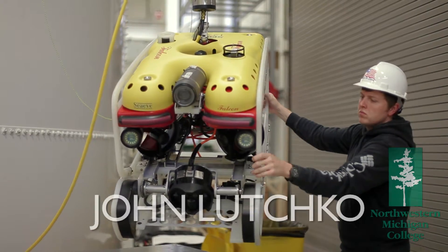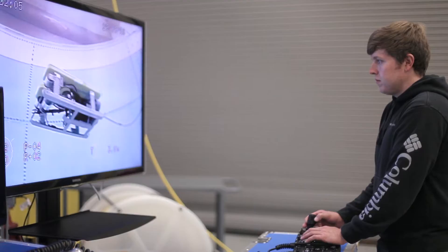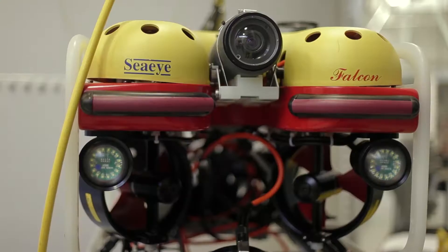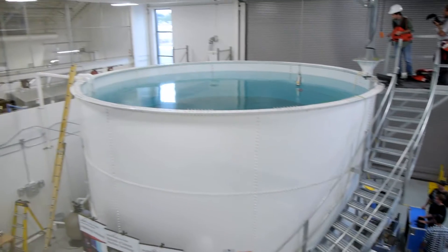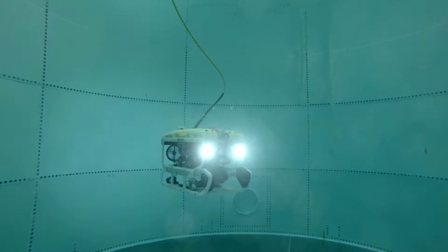My name is John Luchko. I'm the Marine Technology Laboratory Coordinator here in the Marine Technology Program, but I'm also a student as well. The equipment that we're using here is top of the line. We have sonar technologies, we have ROV technologies, and we have a giant indoor training tank that we dump the ROVs into and operate.